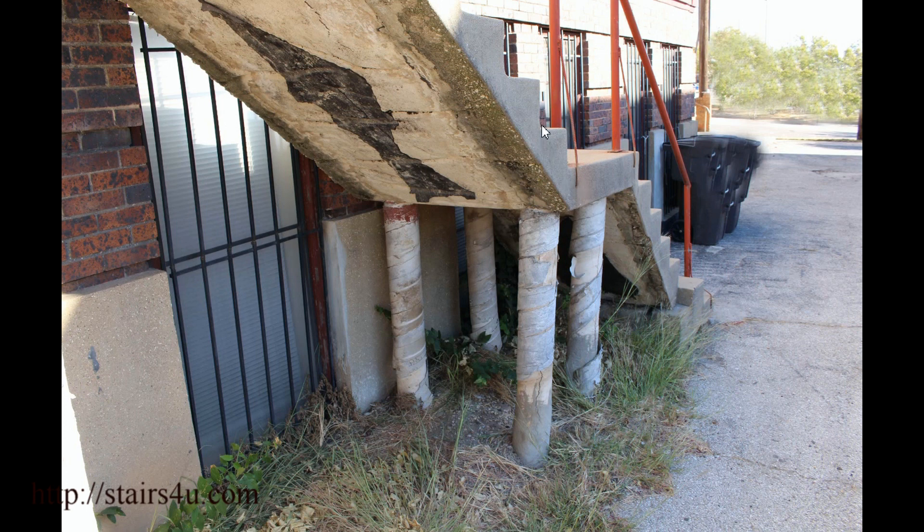Another thing that concerns me about this particular stairway is it's not real thick. The distance from the back of the step to here looks like it's less than four inches — and if it is four inches, I'd be shocked. That's not providing a lot of room for the rebar. You could be pouring the concrete and push the rebar all the way to the bottom if it wasn't tied off correctly. I would like to see at least six inches there.